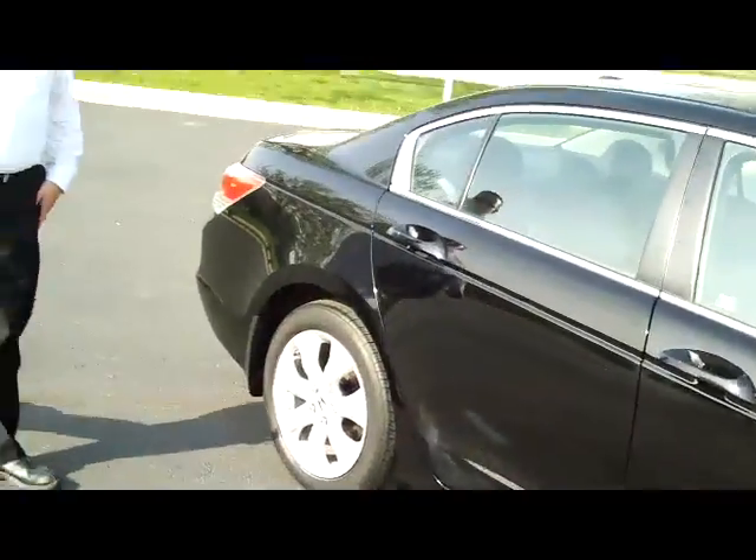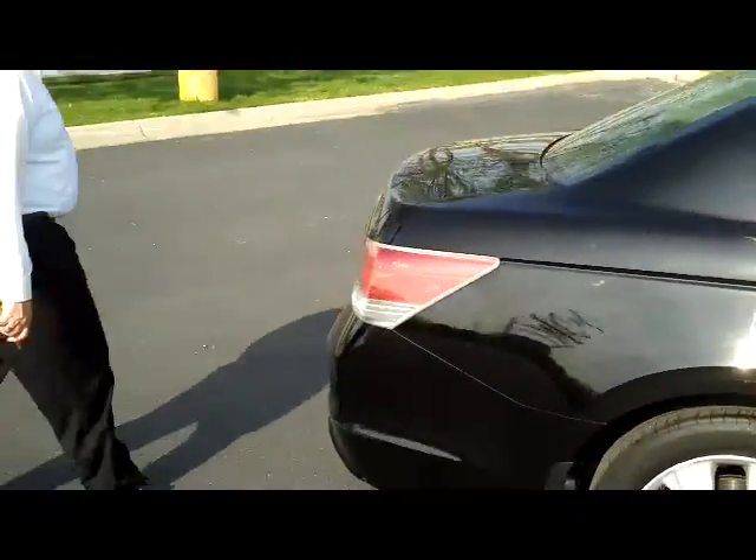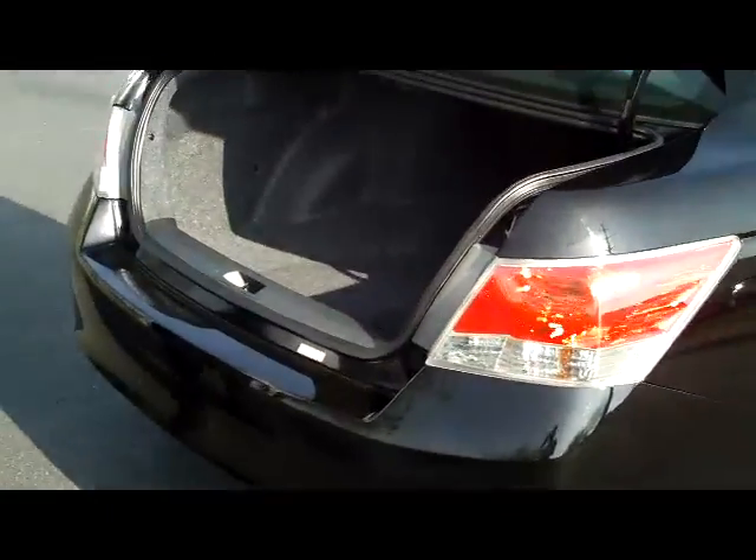It is certified, so you get the remainder of the four-year, 48,000-mile bumper-to-bumper and 7-year or 100,000-mile powertrain warranty. You do have your rear window defrost with high-mount brake light, remote access to the trunk, and fold-down seats if you need the additional space.